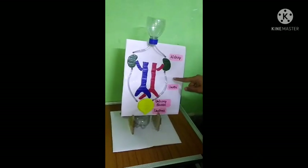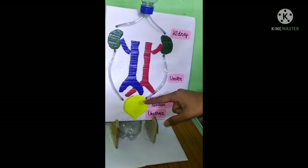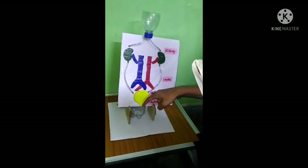The waste products and urine move through the ureters to the urinary bladder. The urinary bladder stores the urine, and the urethra allows urine to pass outside the body.